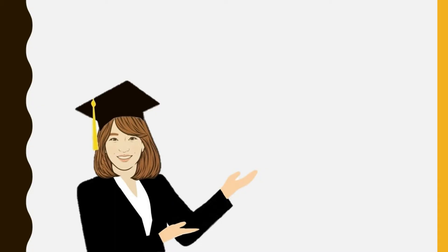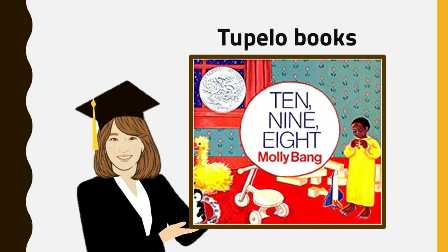Today I'm going to read a story of a girl who gets ready for bed by counting all of her cherished items. As soon as we finish the book, a fun after-reading activity will follow, so don't forget to watch all the way through. Are you ready for a story?